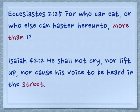Ecclesiastes 2:25: For who can eat, or who else can hasten hereunto more than I? In other words, outside of me, besides me, who can do this? Isaiah 42:2: He shall not cry, nor lift up, nor cause his voice to be heard in the street — outside.